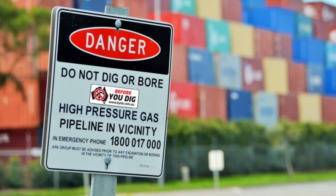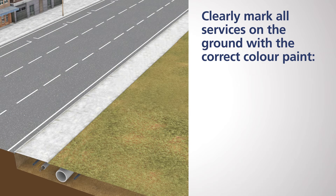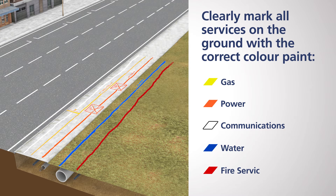If you are excavating near high voltage electrical cable or high pressured gas lines, always contact the asset owner for a permit and on-site assistance if required. Prior to excavating, clearly mark all services on the ground with the correct colour paint to mark the locations of the service. Australian Standard 5488 uses the following colours for common service types: yellow for gas, orange for power, white for communications, blue for water, and red for fire services.